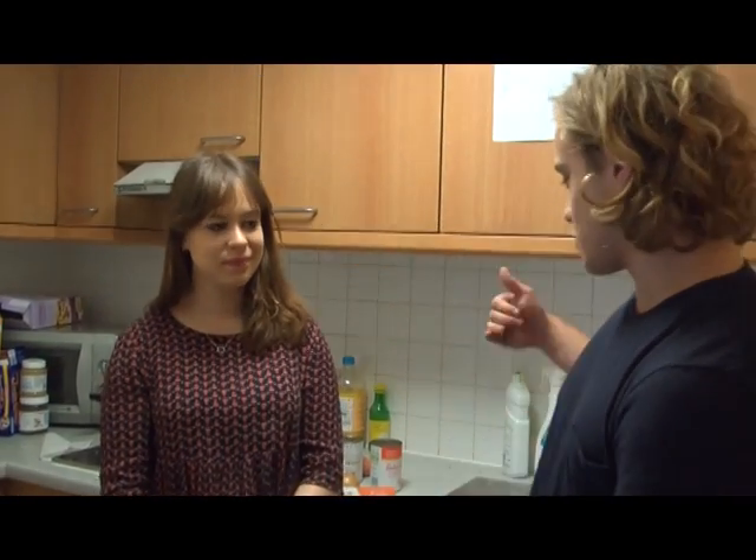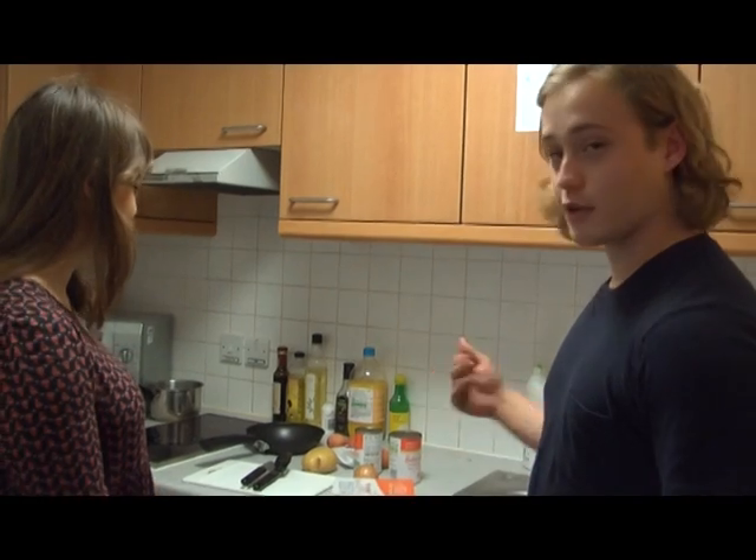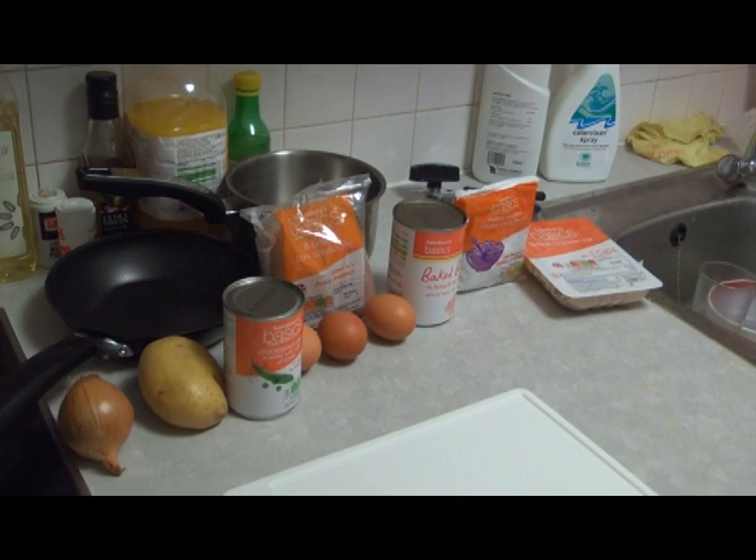Hello and welcome to TAB TV's first ever Ready Steady Cook. I'm here with my culinary connoisseur Grace Liebeson and we will be giving two contestants the chance to cook in this lovely gyp room with some ingredients that I have here. Let's meet the contestants.